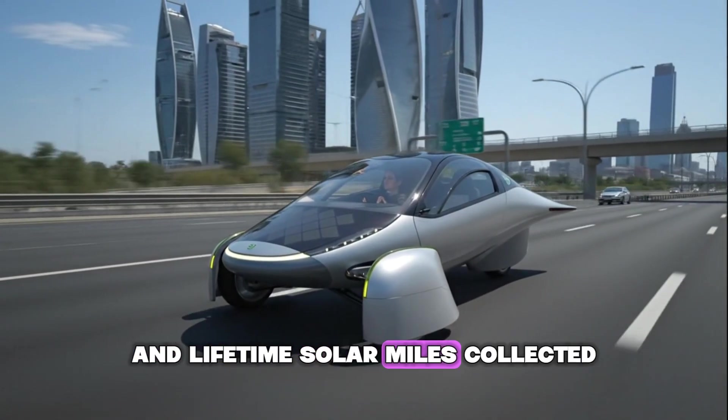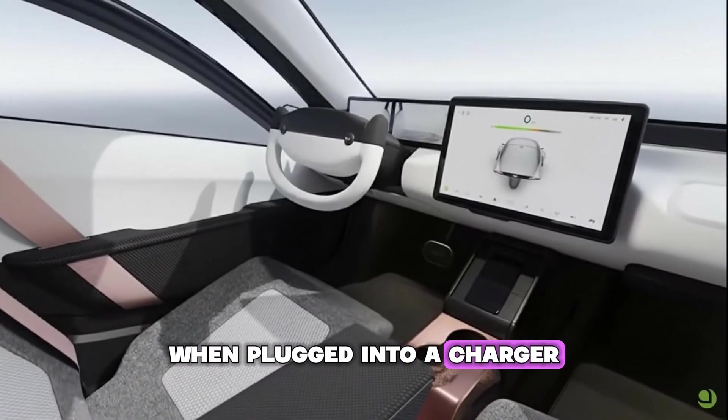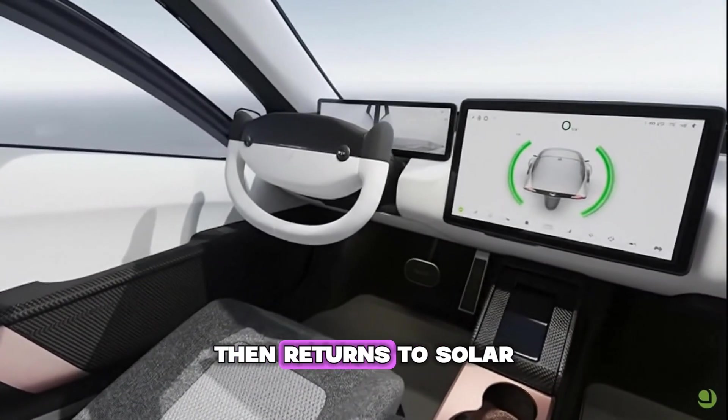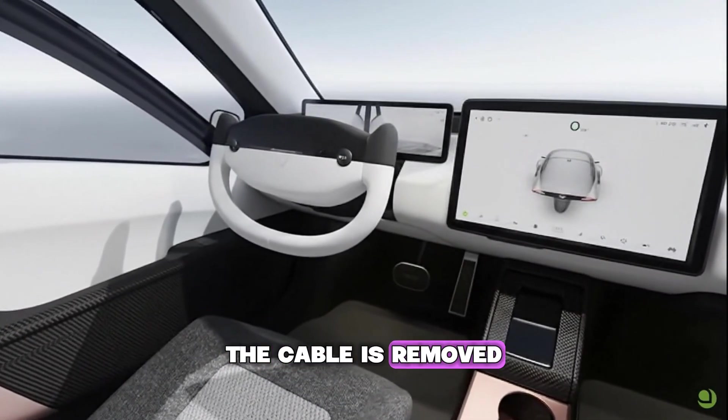When a driver enters, the screen doesn't just show speed — it reveals the day's solar gain, miles added by sunlight since sunrise, and lifetime solar miles collected. When plugged into a charger, the display switches context to charging information, then returns to solar the moment the cable is removed.